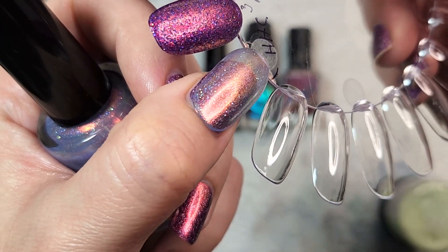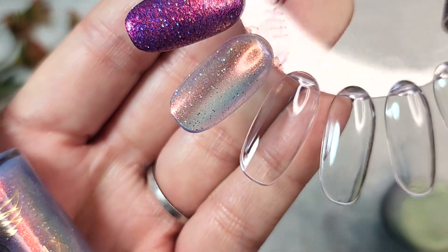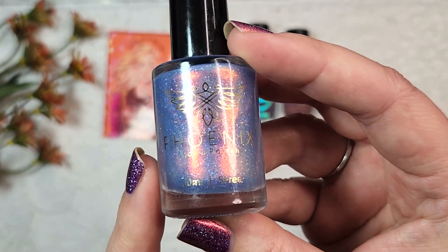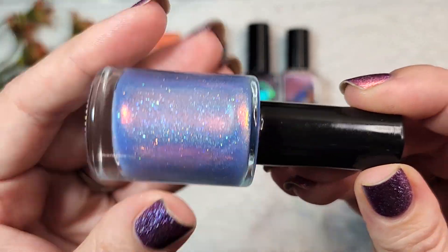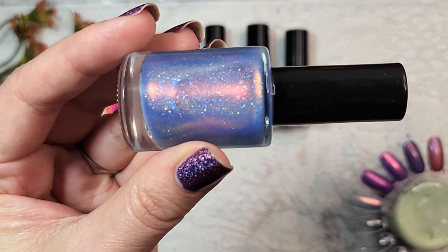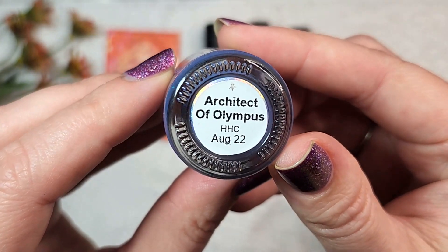Look at the glow from that shift — it's so strong. I see the red to gold very prominently in here. It's just gorgeous. I would add this to the comparisons of all my sheer blue polishes with shimmer, but this one is so sheer that the blue doesn't really show up as strongly as a lot of those other polishes, so I think it does still hold up as a fairly unique polish to my collection. So that was Phoenix Polish Architect of Olympus.